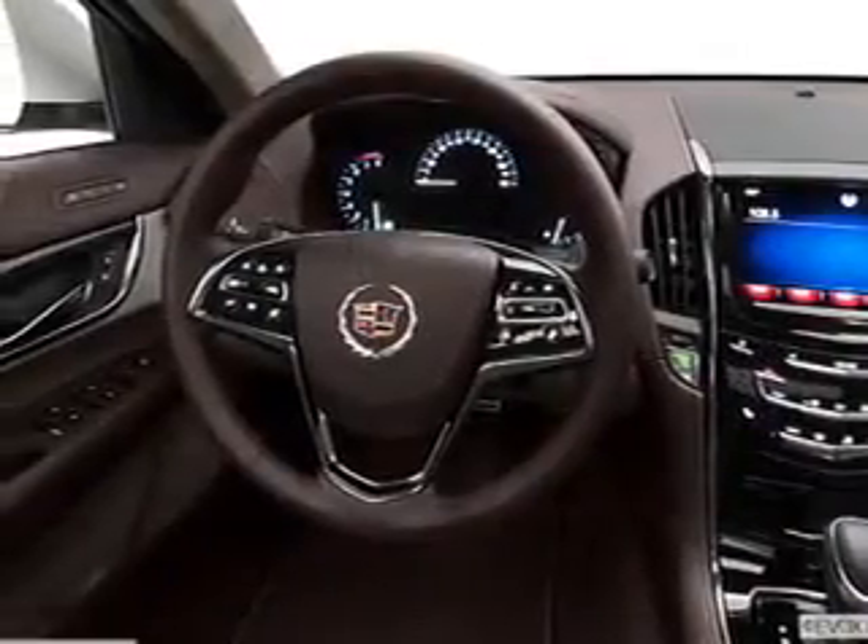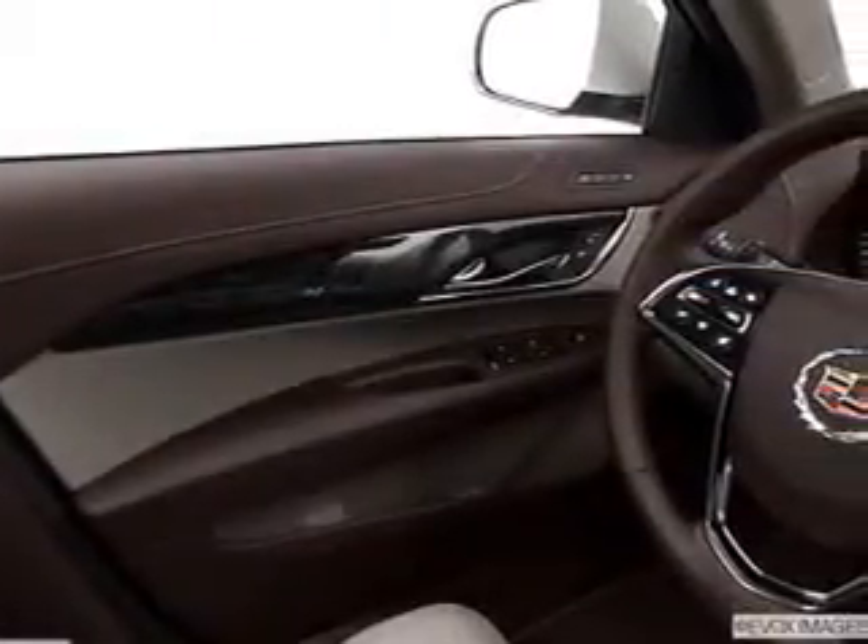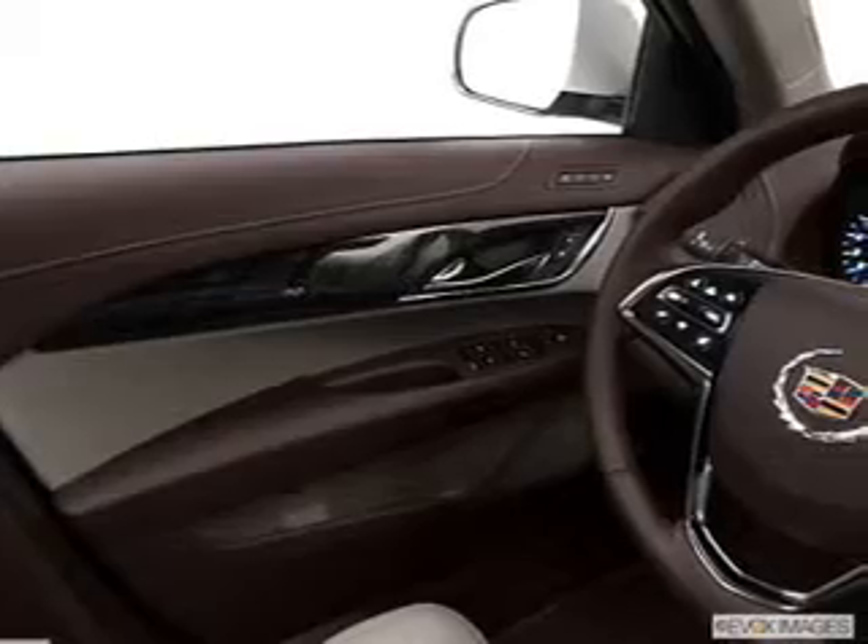A premium sound system is just one of the benefits of owning this vehicle. Brake safely with the anti-lock braking system. Power and reliability are a great combination — this vehicle has both.